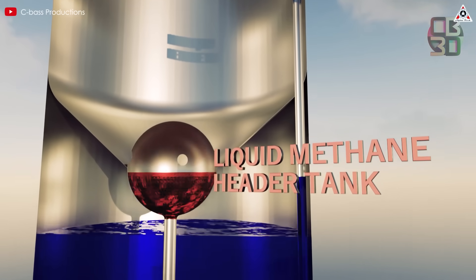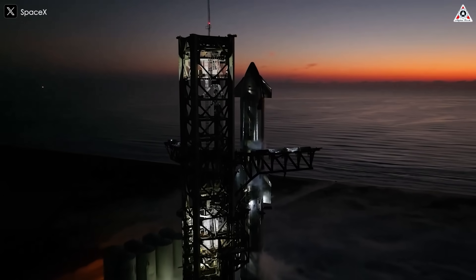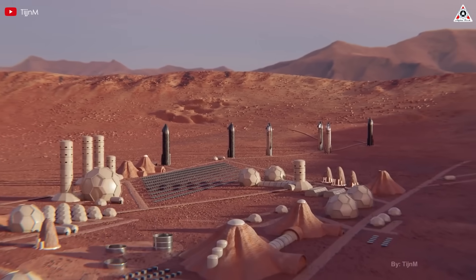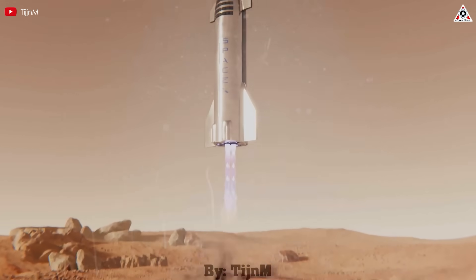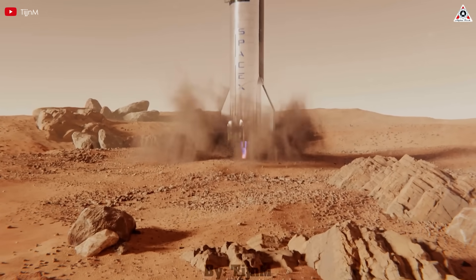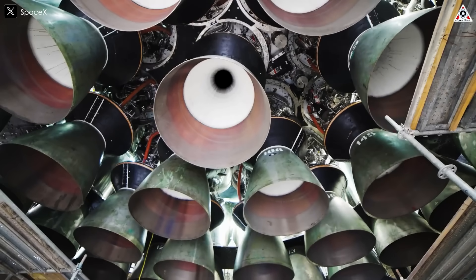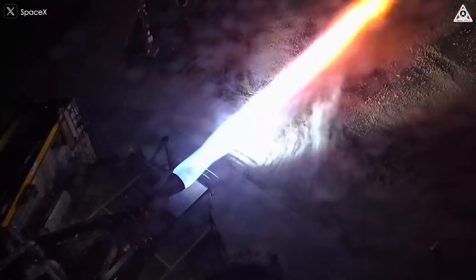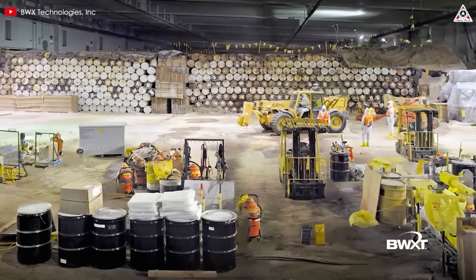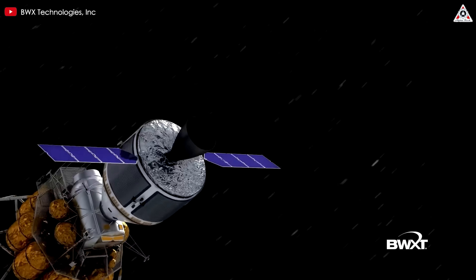Methane packs more punch per volume than hydrogen, meaning Raptor's fuel tanks can be smaller and lighter — a big win for efficient practical launches. Even better, methane can be synthesized on Mars using the Sabatier reaction, syncing seamlessly with SpaceX's dream of colonizing the Red Planet. And Raptor is built for durability, targeting 1,000 flights per engine to slash costs. Meanwhile, NTP, for all its promise, still has a long road ahead to prove it can compete on cost effectiveness.